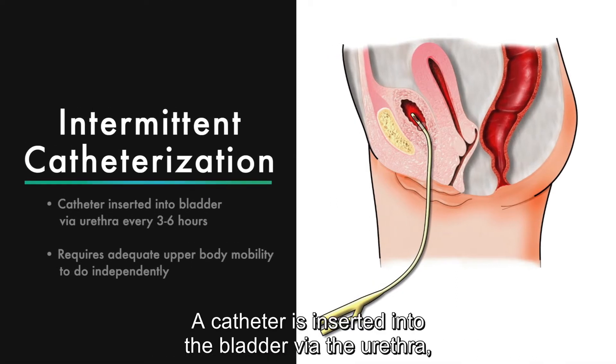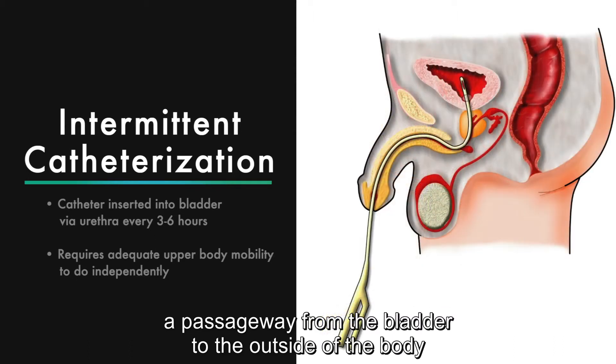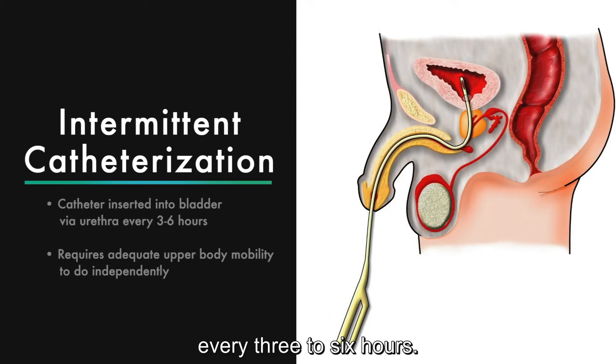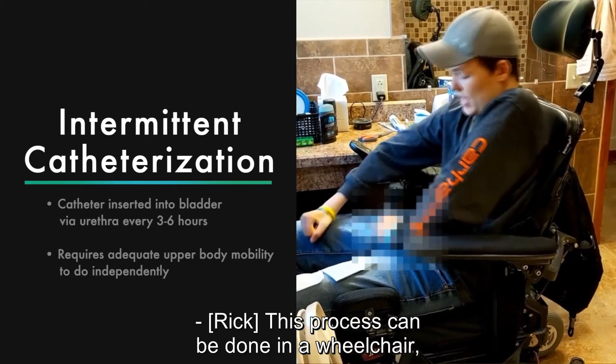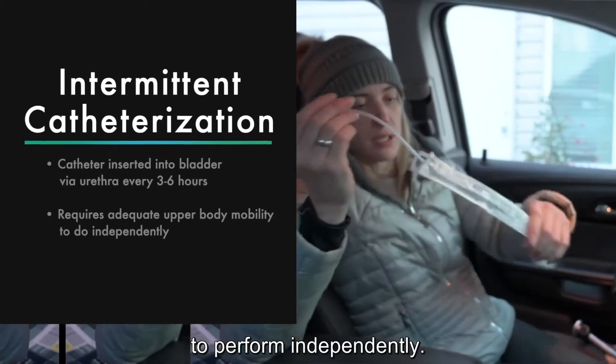Intermittent catheterization. A catheter is inserted into the bladder via the urethra, a passageway from the bladder to the outside of the body, every three to six hours. This process can be done in a wheelchair, on a toilet, or in a bed, and requires adequate upper body mobility to perform independently.